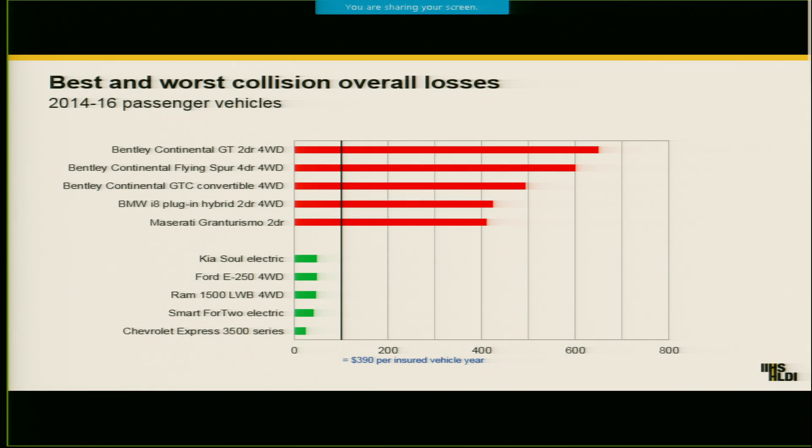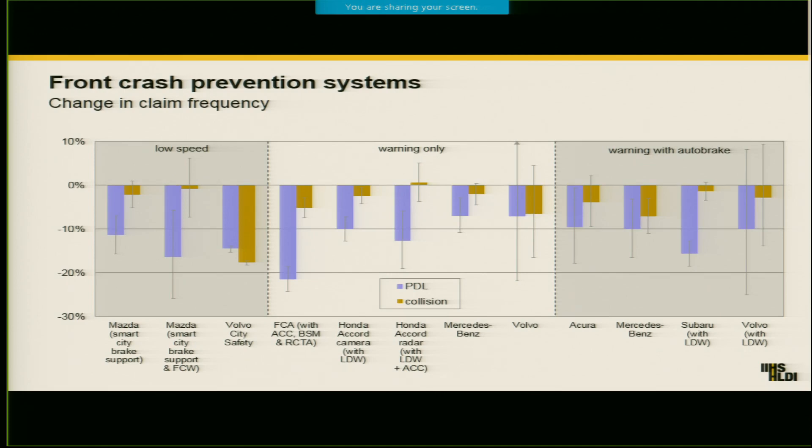Overall losses represent how much on average it costs to insure a particular vehicle over the course of the year, taking into account how much individual claims cost and how often claims are filed. You can see that the overall collision losses are the highest for those really expensive vehicles, even though they might not necessarily crash as often. These are things that insurers take into account in their pricing — they want to be able to price policies fairly and competitively, but still not lose money. Another thing that we give insurers information on is different kinds of safety technologies and how those are affecting claims. What you see here is the change in insurance claim rates comparing vehicles with front crash prevention systems — vehicle technologies that keep you from rear-ending someone either by warning you or by braking your vehicle.